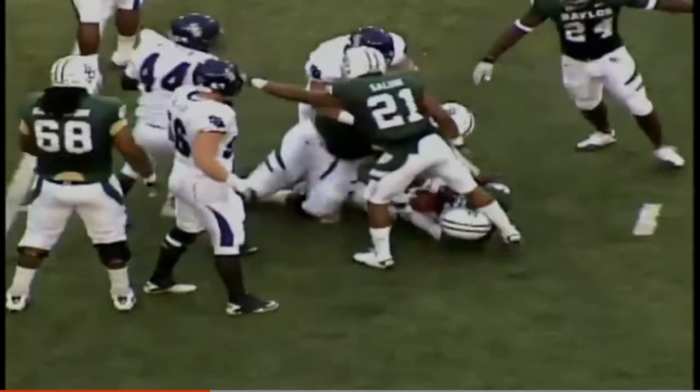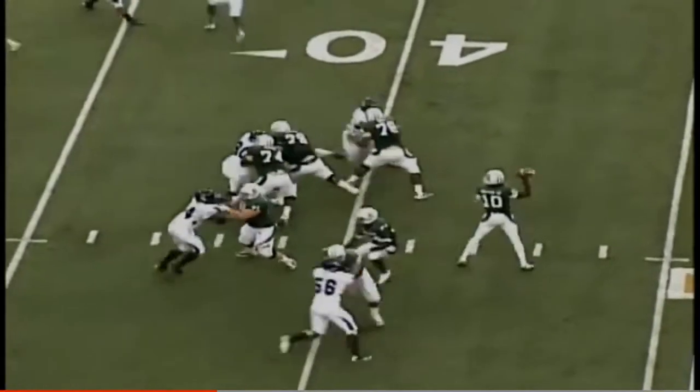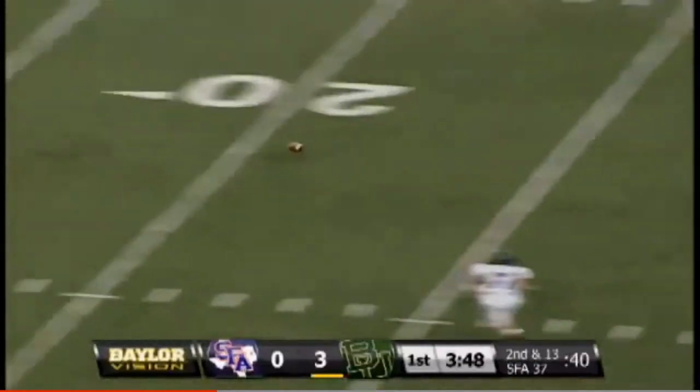Here's a quick snap — so quick, Robert Griffin wasn't even ready for it. That play, second down and 13 from the 37. Griffin pumps, fires over the middle.